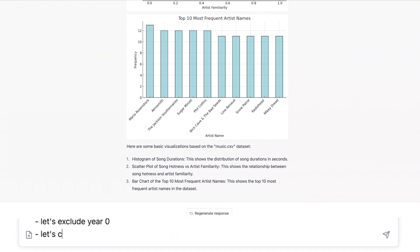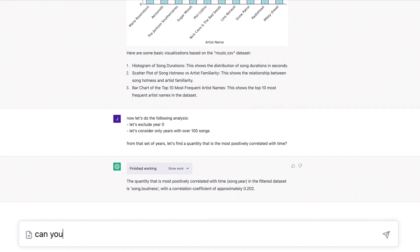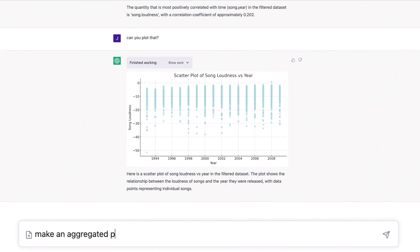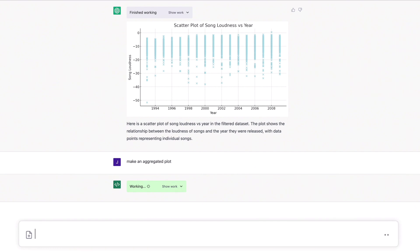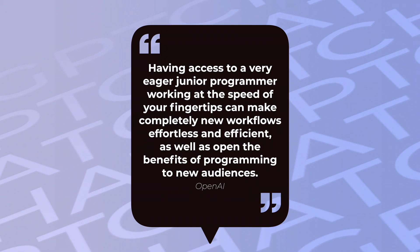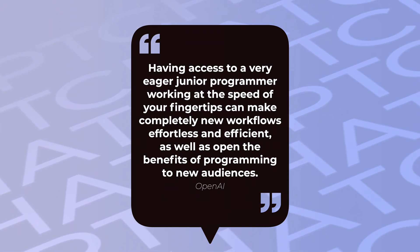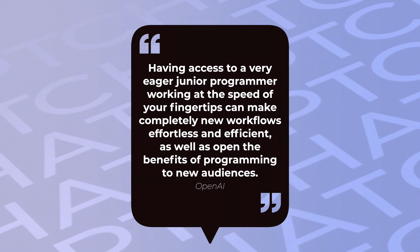Or complicated formulas you would need to type in an Excel cell. I definitely need to do this regularly, but I'm not great at Excel or Google Sheets, so this will help a ton to understand the data of a file quickly. OpenAI itself gives a great description of why this code interpreter is such a big deal: having access to a very eager junior programmer working at the speed of your fingertips can make completely new workflows effortless and efficient, as well as open the benefits of programming to new audiences.